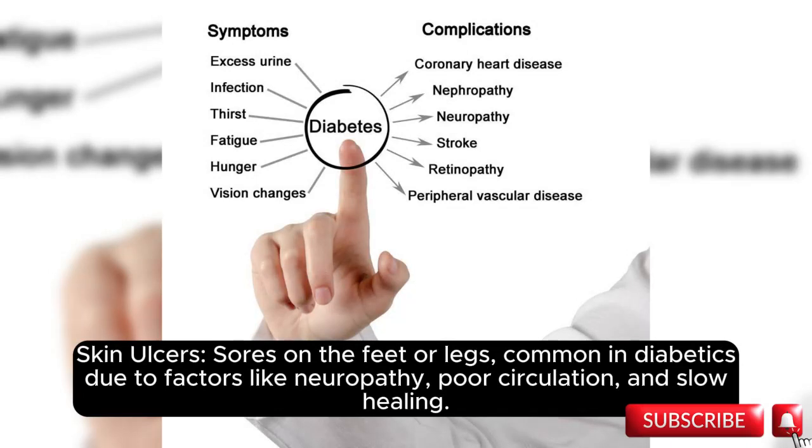Skin ulcers: sores on the feet or legs, common in diabetics due to factors like neuropathy, poor circulation, and slow healing.